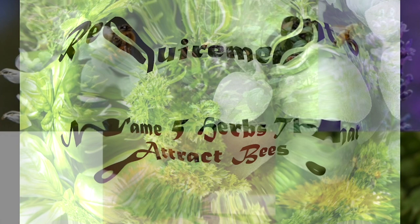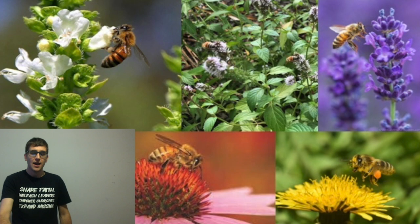Requirement number six: name five herbs that attract bees. All the plants in the mint family are highly attractive to bees, as is basil, lavender, echinacea and dandelions.